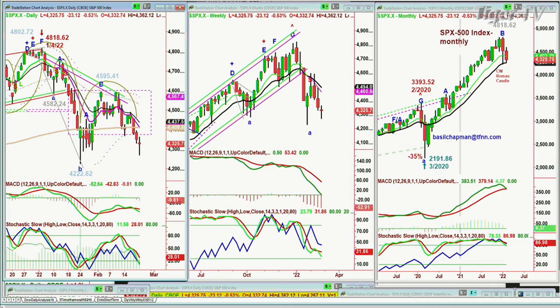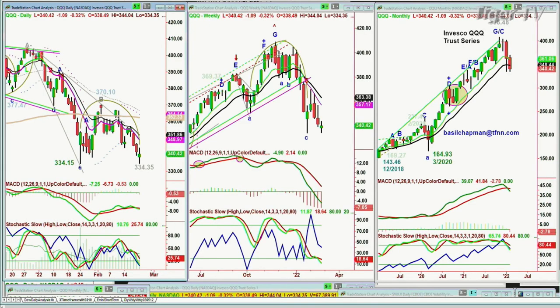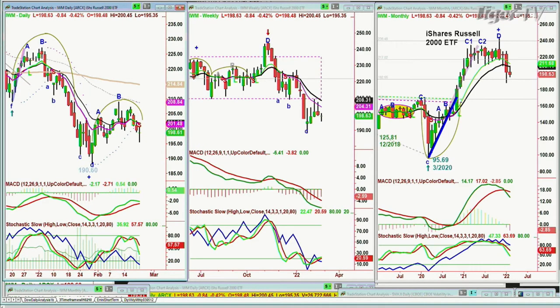Now if you look at the QQQ — this is the NDX 100 QQQ Investor Trust — this is unbelievable. 334.15 was the low on the 24th. It rallies quite well, goes to 370.10, turns around, makes that arch formation, and where's the low today? 334.35 — just 20 cents higher. And if you go to the IWM, I've been saying that the actual daily chart of the IWM is a lot better than the others, but the weekly and monthly charts are not good at all.